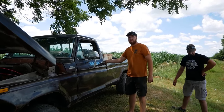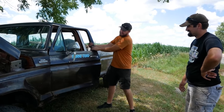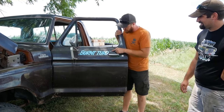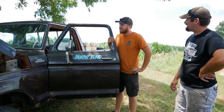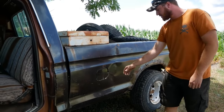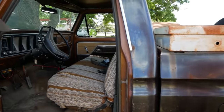Straight off the bat, things are good. The sign says 'Burnt Turd' — appropriately named. I'm curious, was this before or after the fire? Maybe this is just a regular occurrence with this thing as it keeps catching on fire. This is actually a dual tank truck so we gotta figure out how the hell all that works. It's rusty as heck — it's 4x4, so it's been through a lot of Iowa winters.